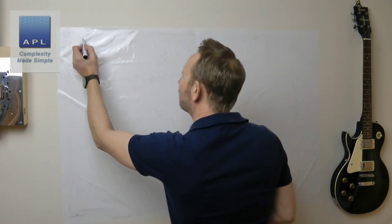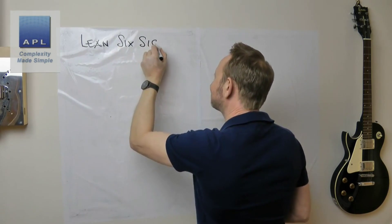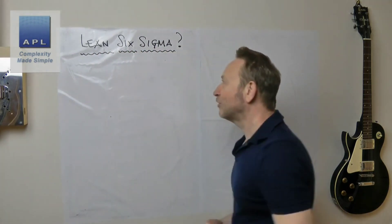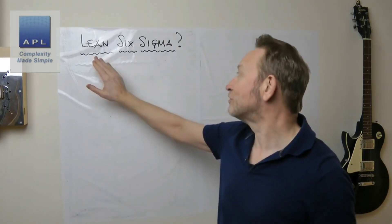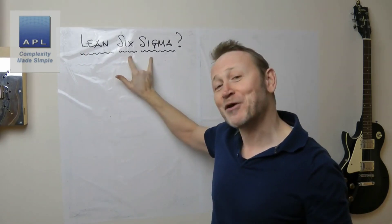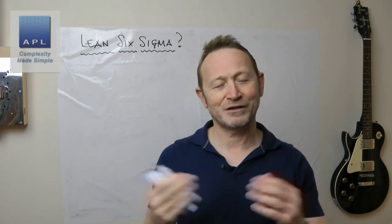The subject of today's video is Lean Six Sigma. What is it? We've got Lean, we've got Six Sigma, and a number of organizations have decided to put them together. This will be slightly different depending on who you speak to. If you go to a Lean consultancy it will be mostly Lean with a bit of Six Sigma; if you go to a Six Sigma consultancy it will be mostly Six Sigma with a little bit of Lean.